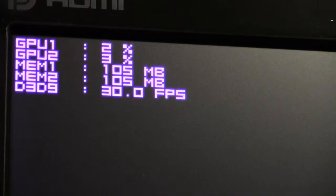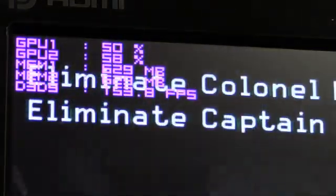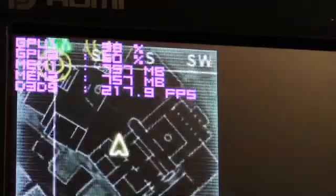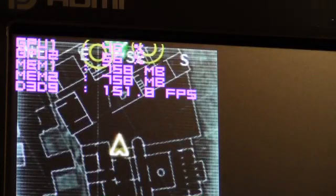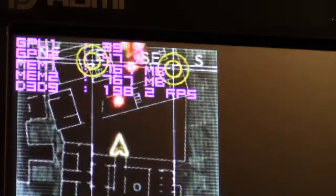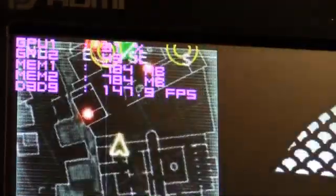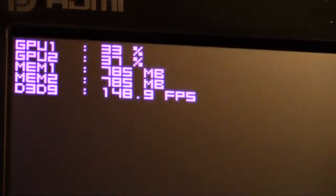Everybody always raves about Battlefield 3 and how many frames per second you can get with all the details turned up. I don't even own a copy of Battlefield 3, so we'll go with Modern Warfare 3 — that's one of the fastest first-person shooters I own. We're pretty good into the triple digits, so definitely cannot complain about that. This is about as much Modern Warfare 3 as I can handle, so let's move on.